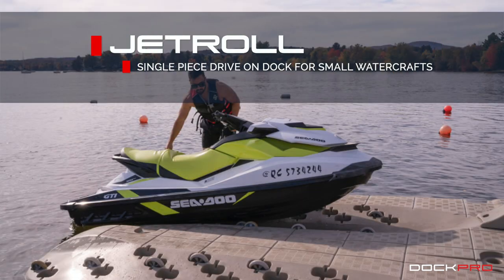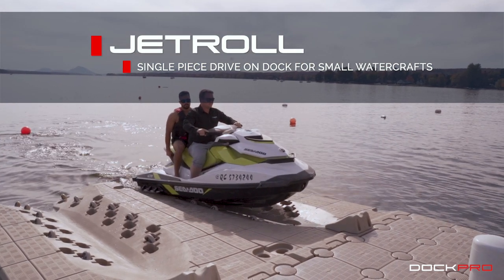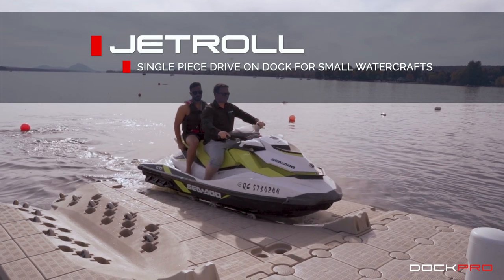Our JetRoll system is a single-piece drive-on dock designed to accommodate small watercrafts up to 3.5 meters or 500 kilograms in freshwater applications.